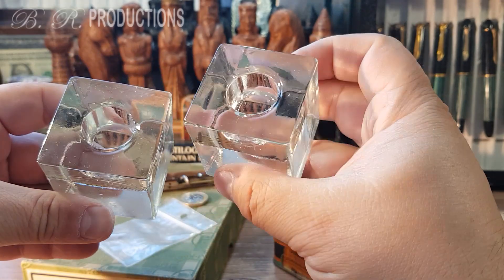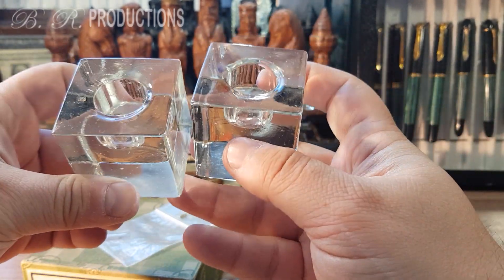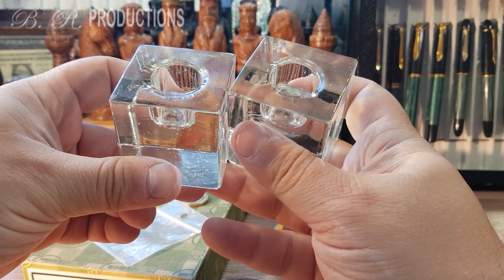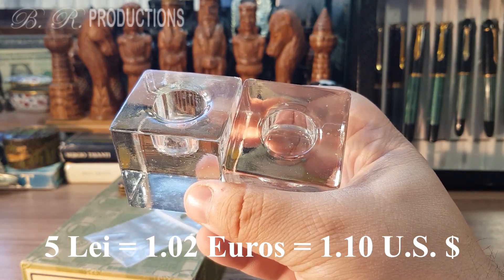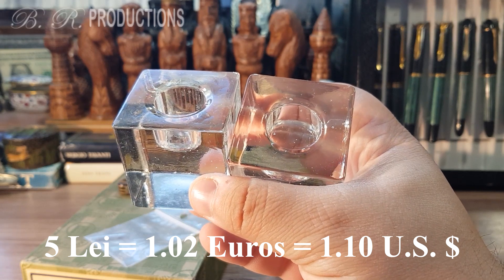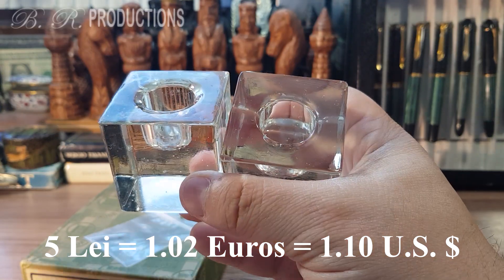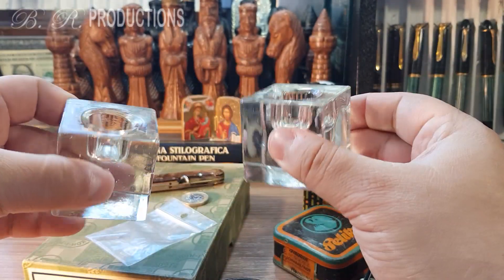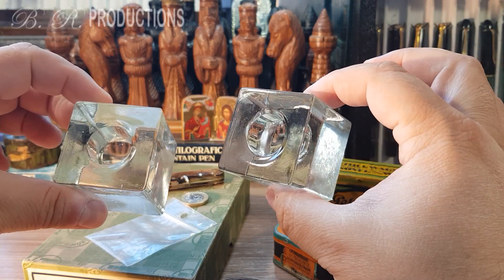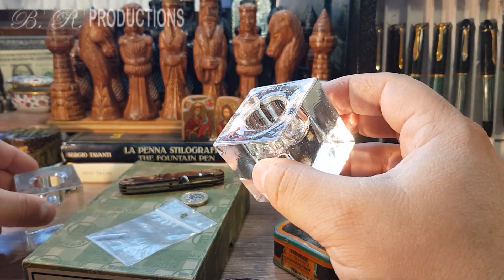I believe these are glass-made ink bottles, and I paid 5 lays for each — the equivalent of 1.02 euros or 1.10 American dollars. They are beautiful, quite practical and elegant ink wells. They are quite mobile as you can see, and they can be placed wherever you want to use them on your desk.